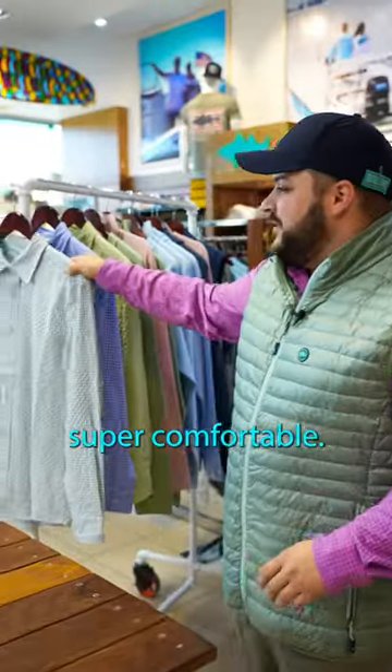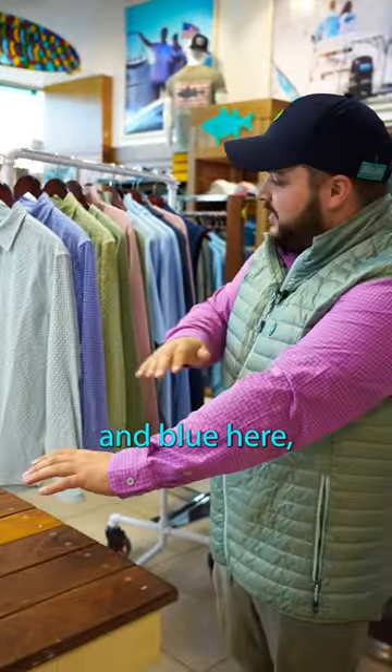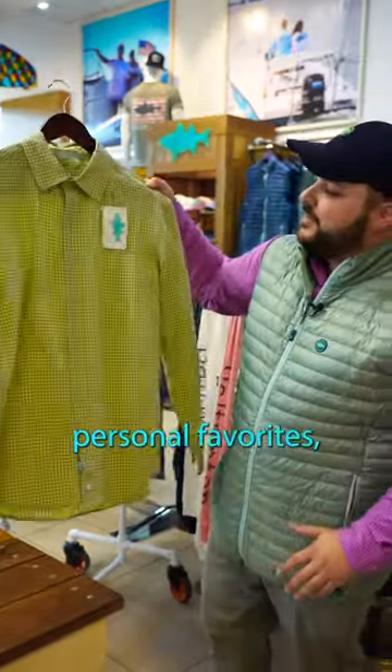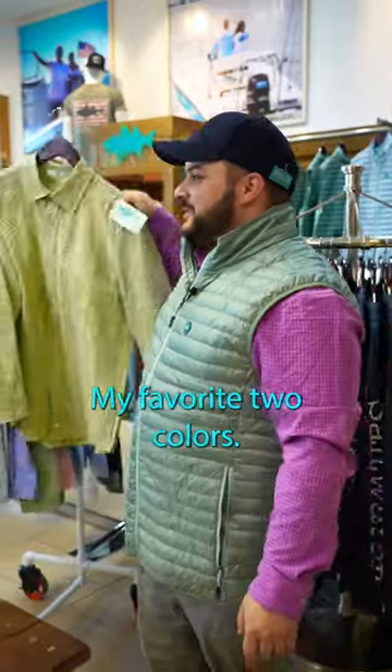It's got four-way stretch, super comfortable. It comes in four colorways. We got the purple and blue here, this greenish and white, blue and white, and of course one of my personal favorites, the yellow and blue — go Massapequa, go Chiefs. My favorite two colors.